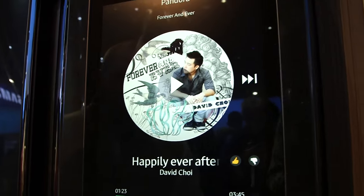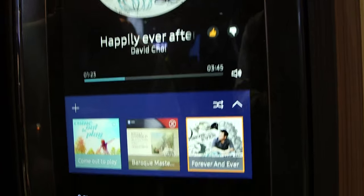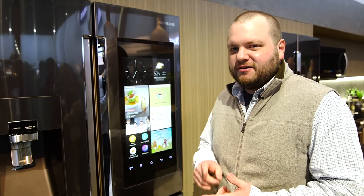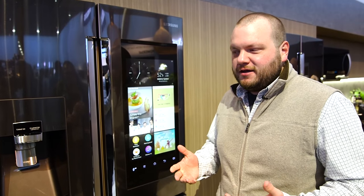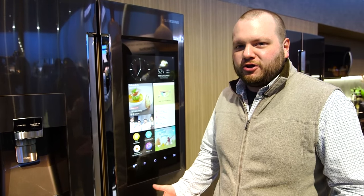This is the first Samsung refrigerator that's fully integrated with smart home devices. So as you can see, this refrigerator is packed with technology from cameras to a large touchscreen, and it's all connected to the internet. And when we get our hands on one, we'll be able to tell if it really improves our lives.